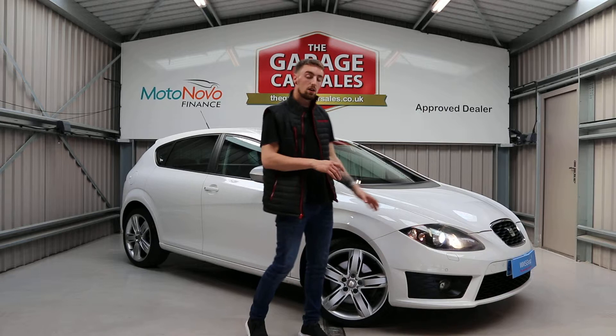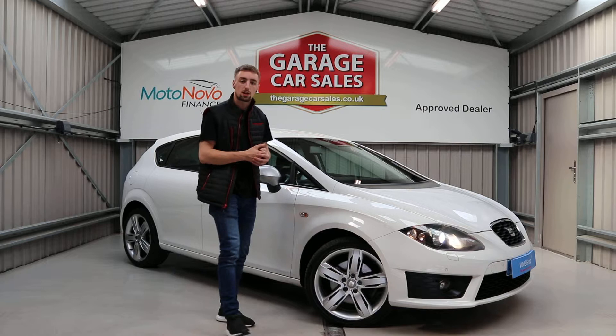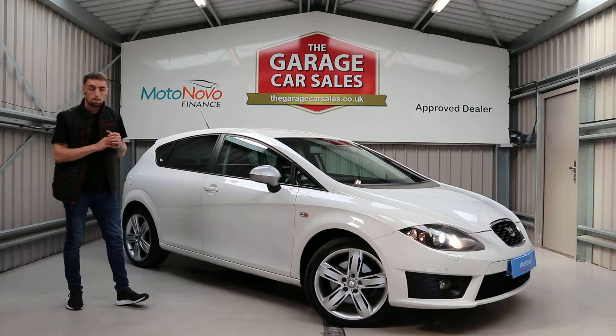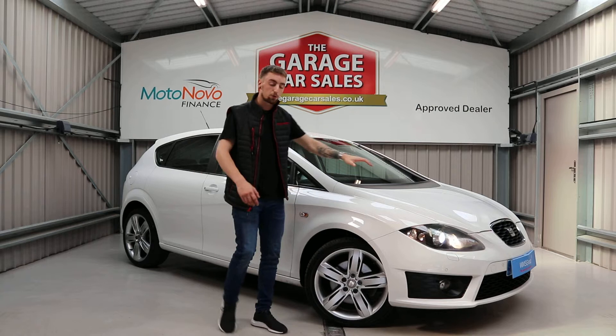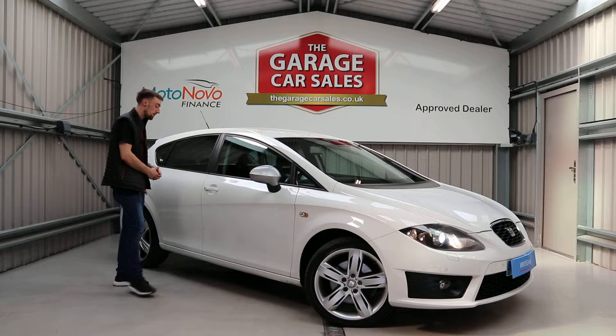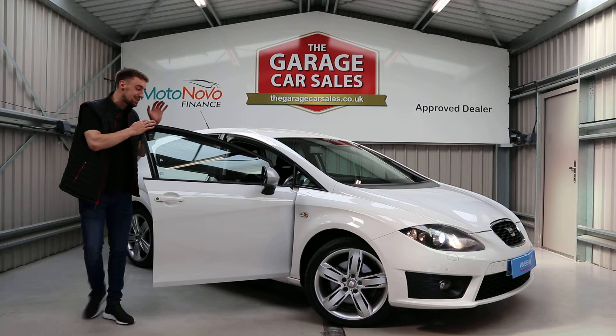Metallic white — the best color you can get a Leon in, by far. Xenon headlights on the front, which are a lot better to see with than the standard halogen bulb — the Xenons are an absolute lifesaver. 18-inch alloy wheels, which look miles better than the standard alloys on the Leon FR. Privacy glass on the back, and this one has also got front and rear park assist, so you won't be scratching your shiny new car.